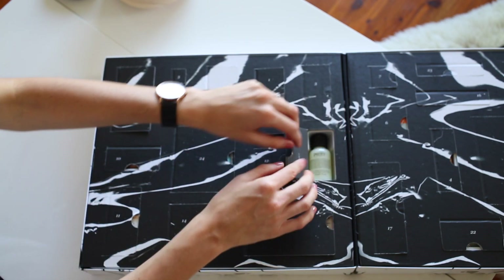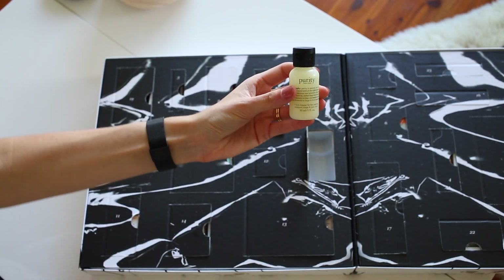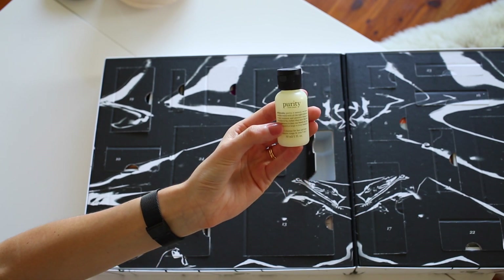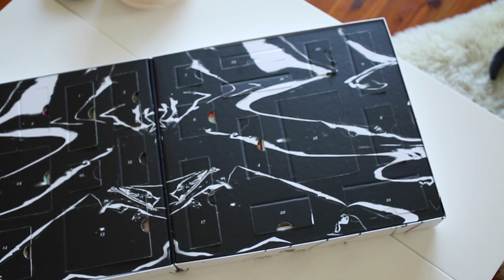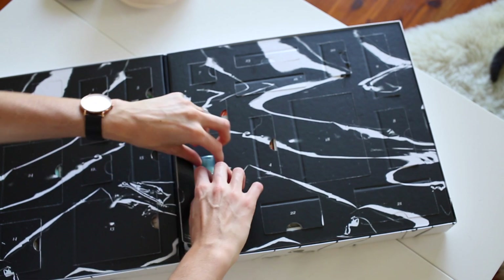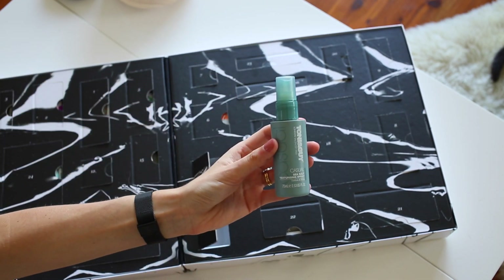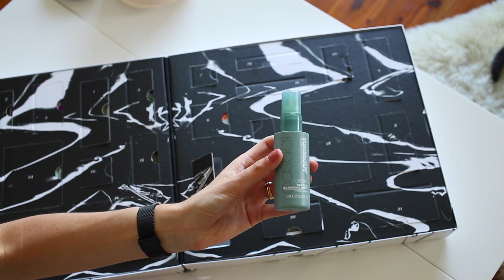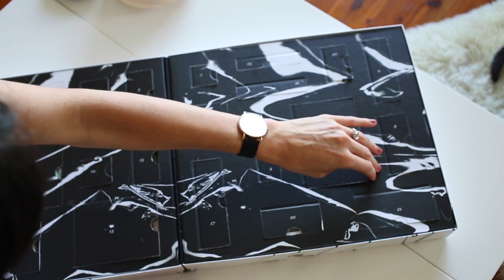This next window has the Philosophy Purity Made Simple Facial Cleanser. It's really great to try a small sample size — it's a really gentle cleanser, removes my makeup really well, and doesn't leave my skin feeling stripped of its natural oils. Then in here I've got a Toni & Guy Texturizing Spray, like a sea salt spray that adds beachiness to your hair. It's not crunchy at all, has a really nice scent, and gives my hair that nice beachy wave look.